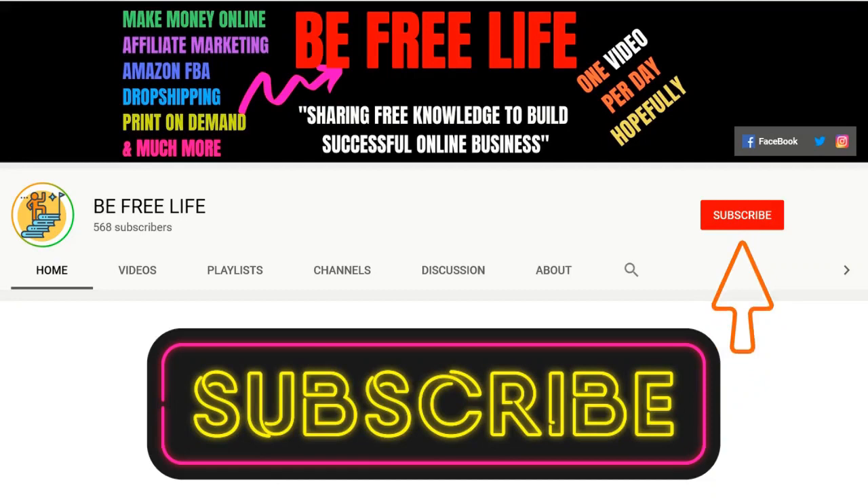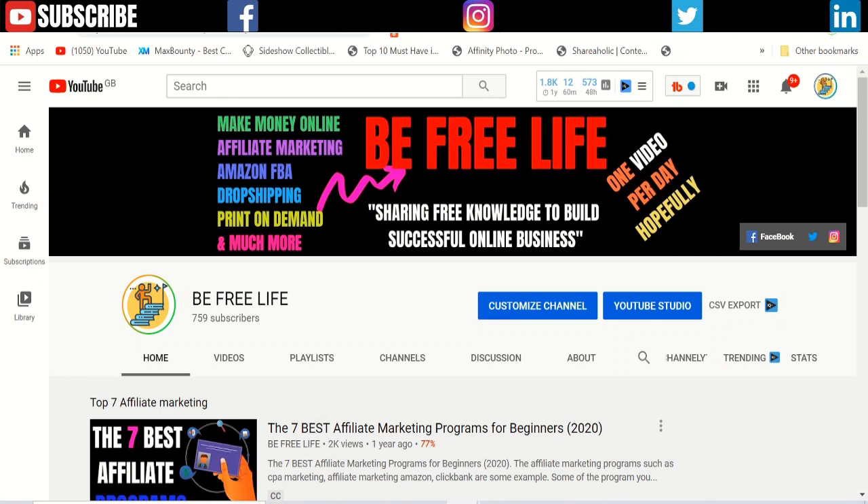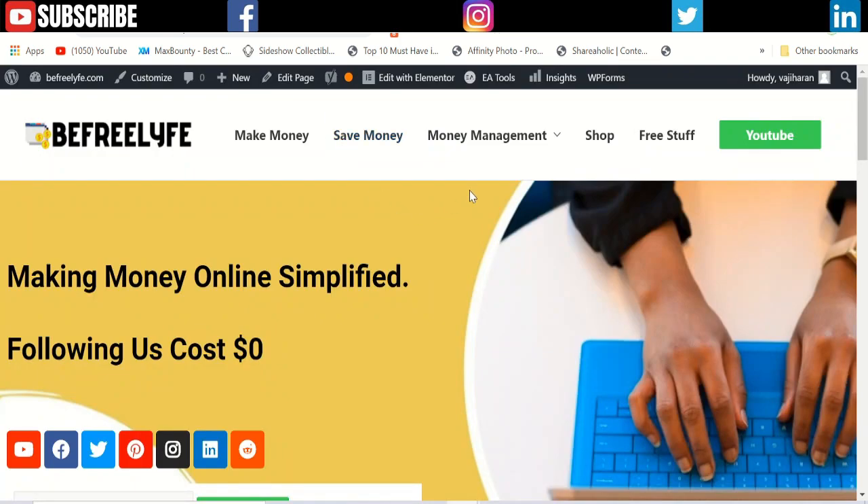Thanks for supporting my channel. If you really like my video, subscribe and press the like button, and also don't forget to press the bell icon. The system I'm going to show you allows you to sell an ebook.